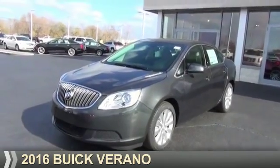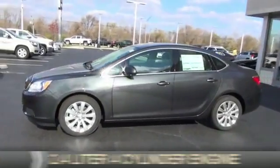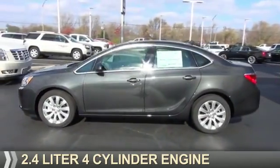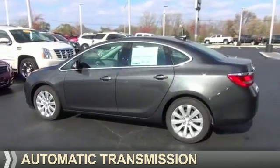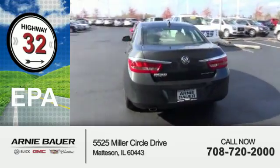Presenting the 2016 Buick Verano. It's powered by front wheel drive, a 2.4 liter 4-cylinder engine, and an automatic transmission. Great fuel efficiency saves you money by requiring fewer trips to the gas station.